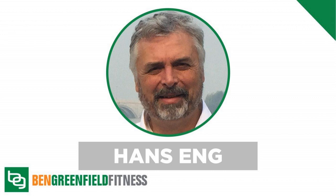I'll put show notes for this episode — linking to the Aubrey de Grey podcast and everything Hans and I discuss — at bengreenfieldfitness.com/dnarepair.